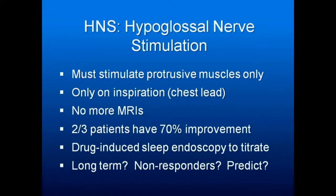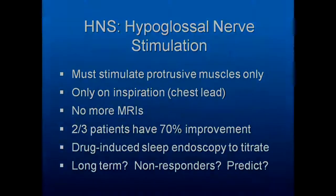There's a new treatment: hypoglossal nerve stimulation, where a small pack is implanted in the chest. The stimulator activates on inspiration, timed with chest muscles via leads. The patient can no longer have MRIs due to the battery pack and wires. Two-thirds of patients have 70% improvement, though long-term effects are still being studied. To titrate it, a drug-induced sleep endoscopy is required — the patient is put to sleep with propofol to observe what's happening. This is also the final step for oral appliances that aren't working.